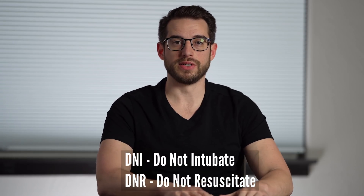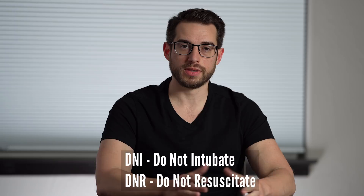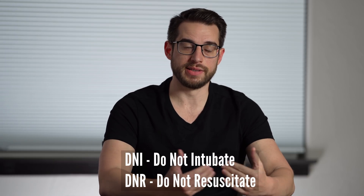For the final topic in this video, I'm going to talk about DNI and DNR — meaning code status. DNI means do not intubate. DNR means do not resuscitate. When someone comes to the hospital, especially to the intensive care unit, we typically have a conversation about the patient's wishes and their goals of care.